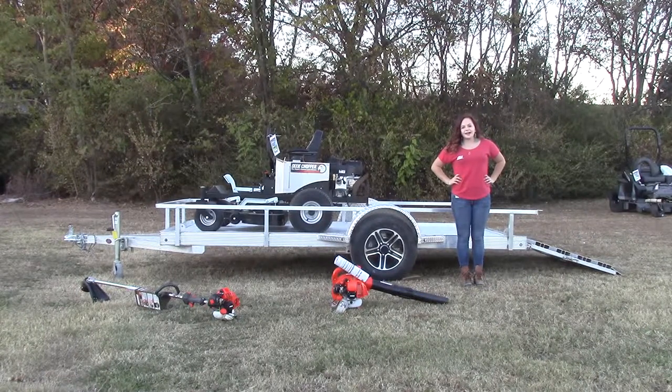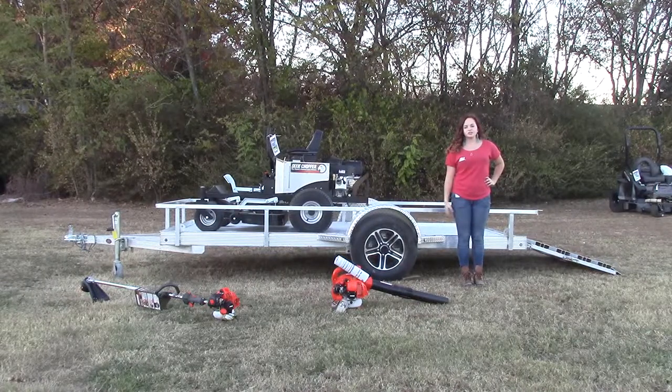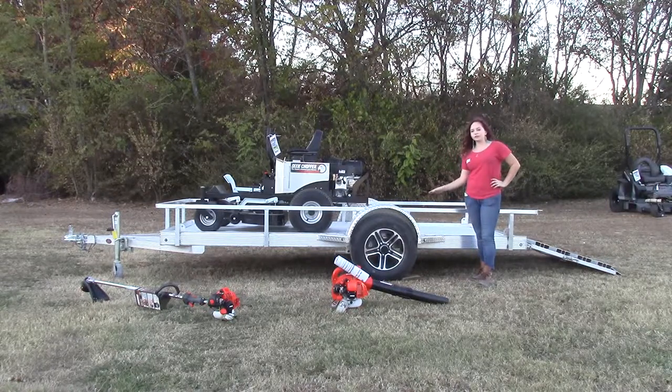We are here today at SLE Equipment, located in Nashville, Tennessee. Today I'm going to be going over one out of hundreds of different package deals we have available here. This particular package deal is going to include your 5x10 all-aluminum utility trailer.